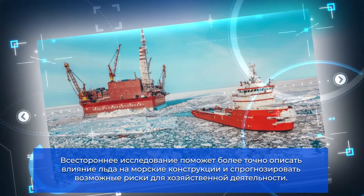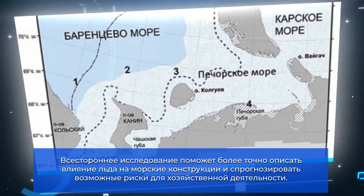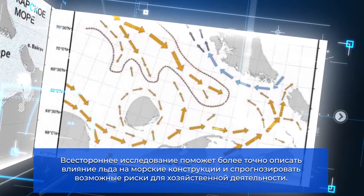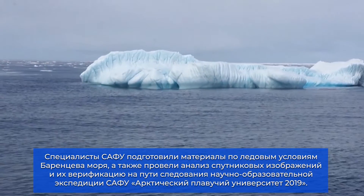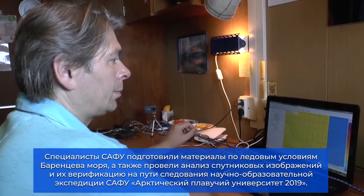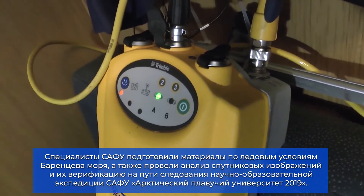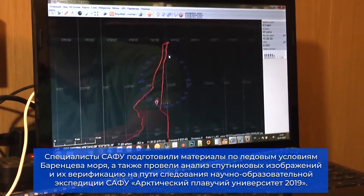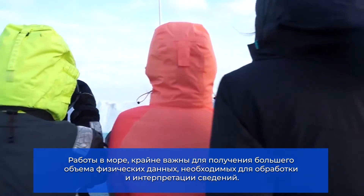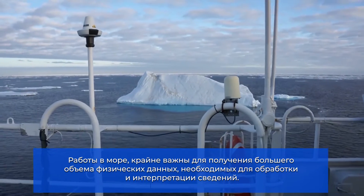A study as multifaceted as this is expected to provide an accurate description of the impact the sea ice may have on offshore structures and the scale of economic risks. In place are reports covering the Barents ice conditions prepared by experts from NARFU. The SAR images have been verified against the actual ice conditions as observed by the project team from NARFU Arctic Floating University in 2019.